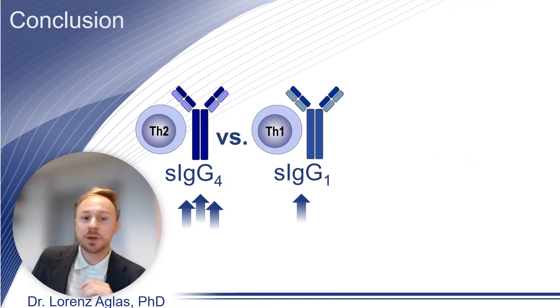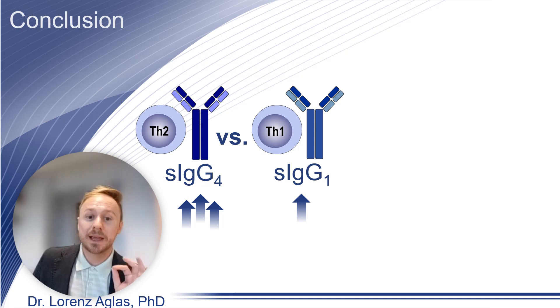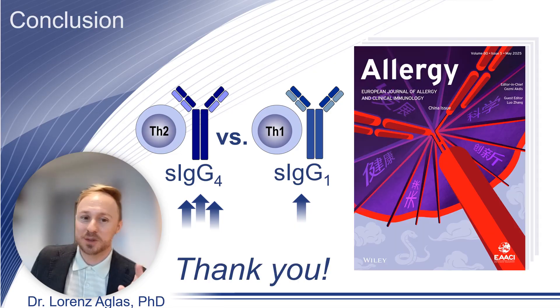Therefore, we concluded that in allergen-specific immunotherapy, a modified type 2 immune response with concomitant IgG4 production is beneficial over a Th1 and IgG1-associated immune response. If I got you curious about our research findings, I would advise you to read the full paper.